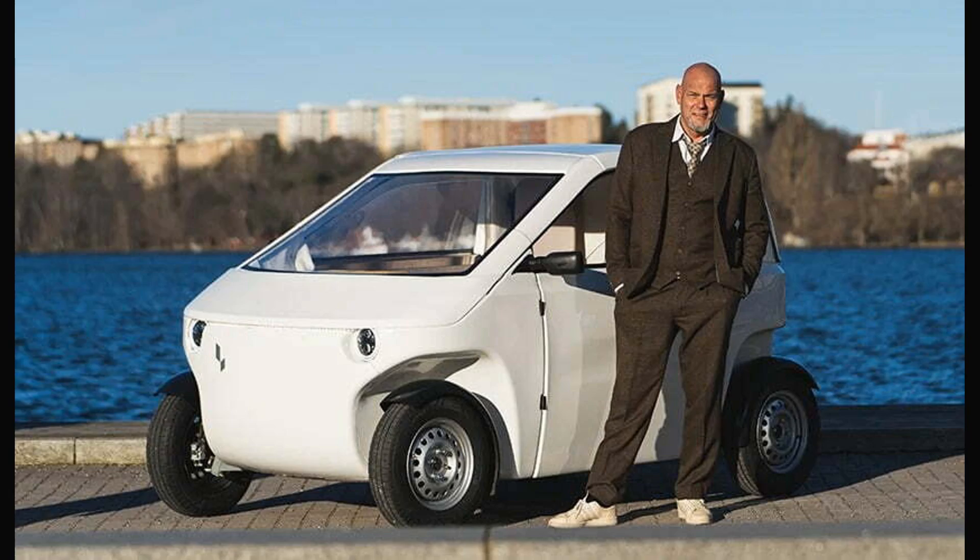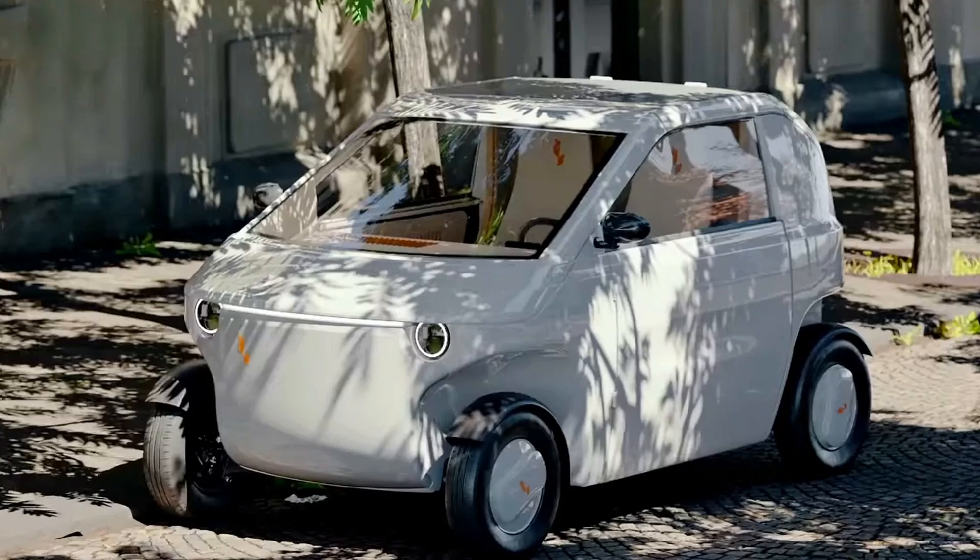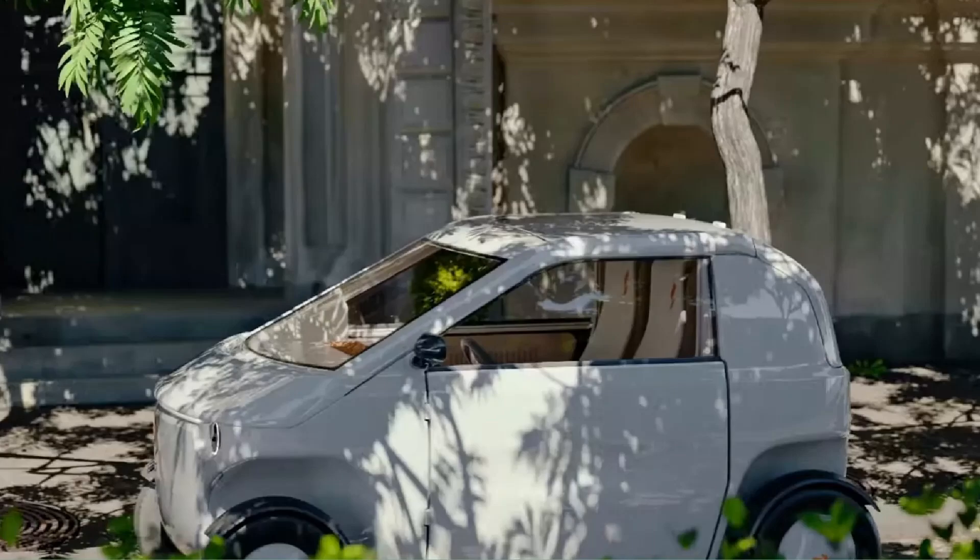The company has a fill-out form on its official website, but it is not clear when production of the Lovely O will commence. As reported by Electrek, the urban EV could be followed by mechanically-related models, including an LCV and a sports car.